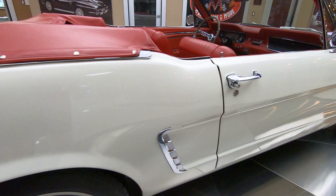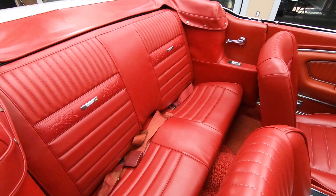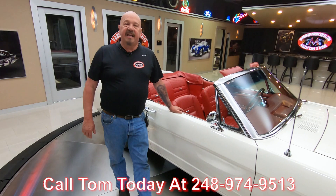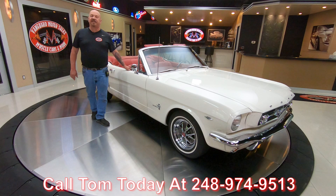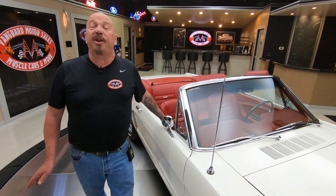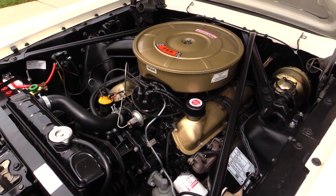Now the first thing we do to every car when it gets here at Vanguard is they go up on the lift and they get inspected, so Tom can accurately answer every one of your questions when you call him at 248-974-9513. He can tell you all about this car and every car we have in inventory. Go to our website at VanguardMotorSales.com. You can also check us out on YouTube — we've got about 3,000 videos on YouTube. Check us out on Facebook and all the social media.